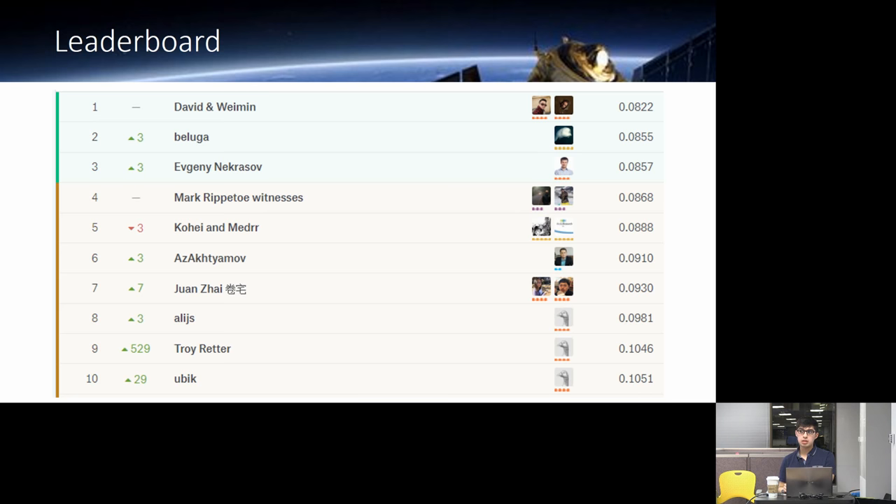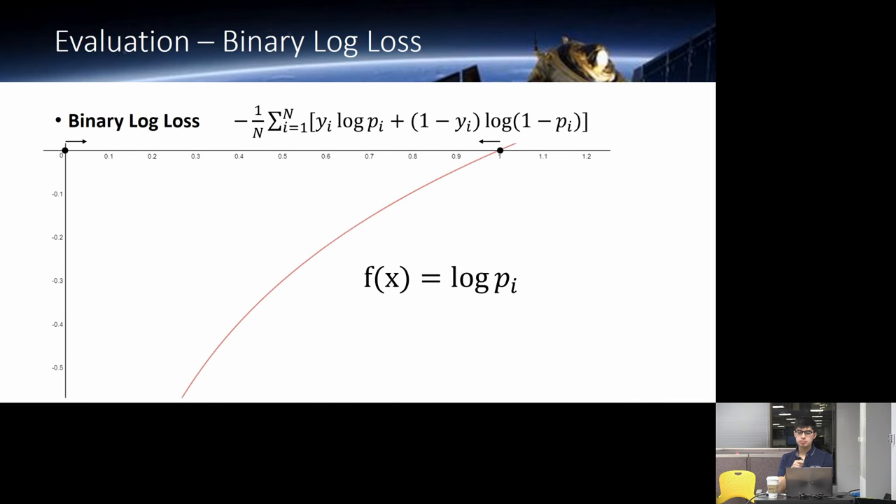The metric is log loss. There's a discussion about terminology: binary log loss versus multi-class log loss. If you just say log loss, you can assume binary. You would have to explicitly state the multi-class version.